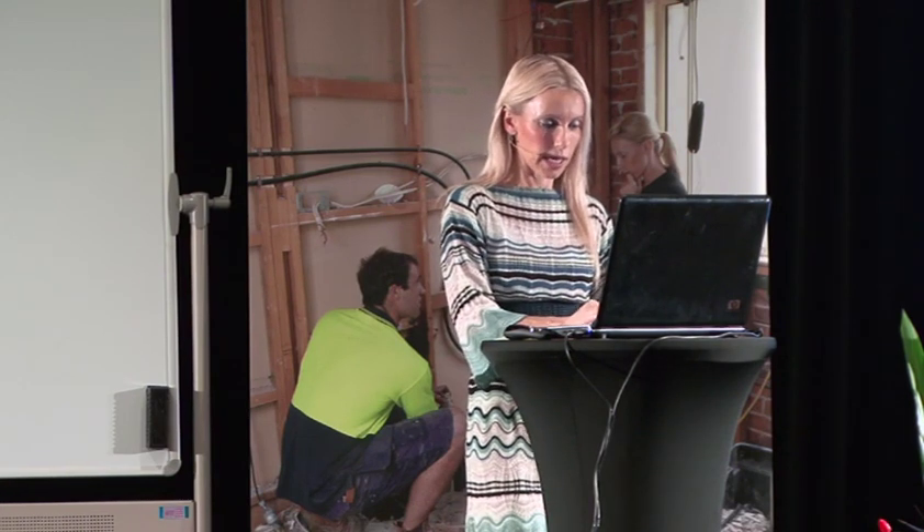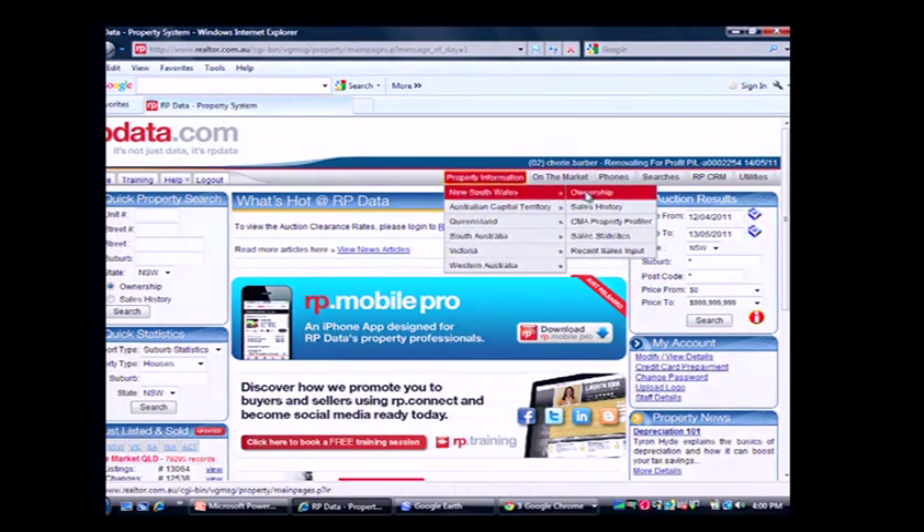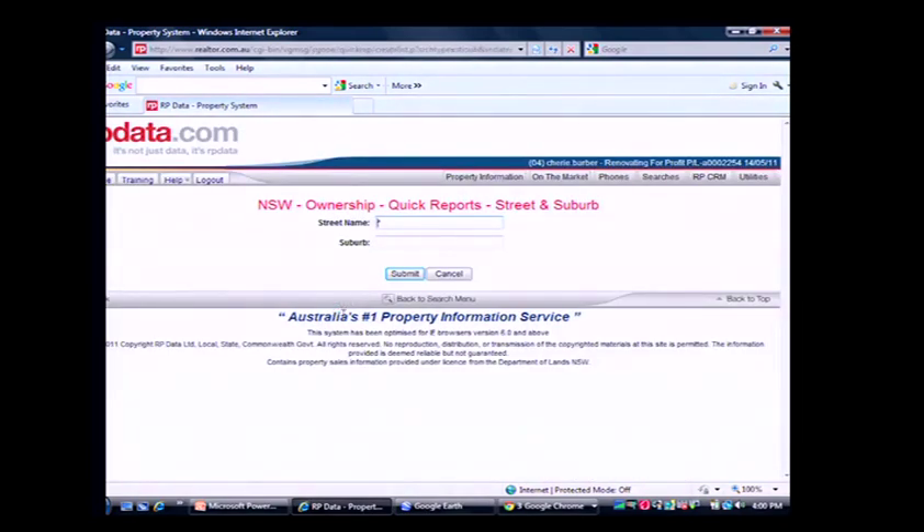We're going into MyRPData and running a suburb report to see how many properties have sold in the last 12 months in a particular suburb. We're going to backdate to May 14th, 2010, looking at single residential dwellings only. As an absolute minimum, you don't want to go into suburbs that don't have at least 100 properties turning over each year.